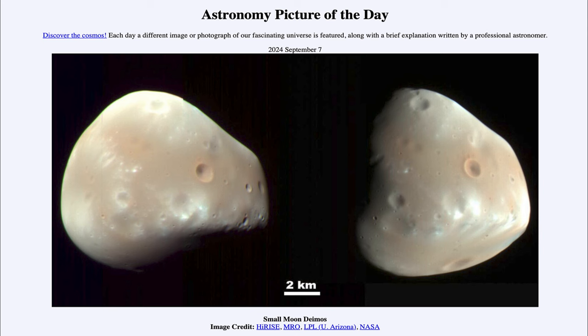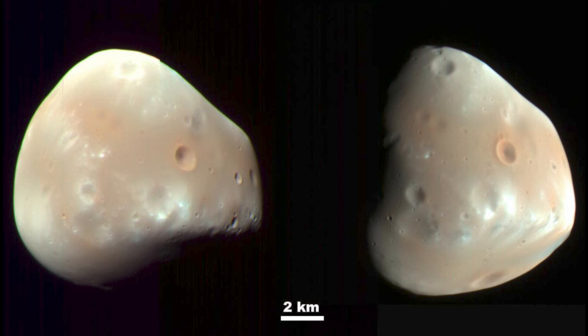So what do we see here? We see one of the two moons of Mars in a couple of different images. Mars does have two moons — actually more than the Earth — but while Earth has one very large moon, Mars has two very tiny moons. This is the tinier of the two, and you can see for scale a two-kilometer bar, which would be less than a mile and a half in distance.